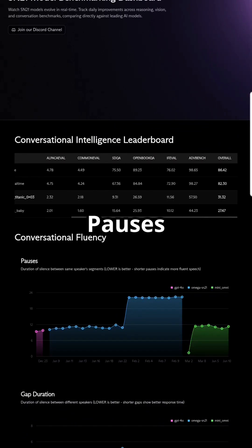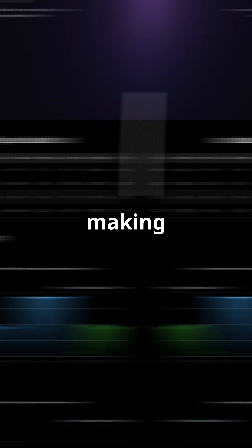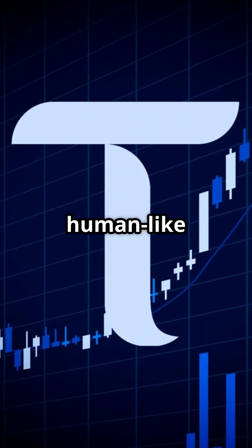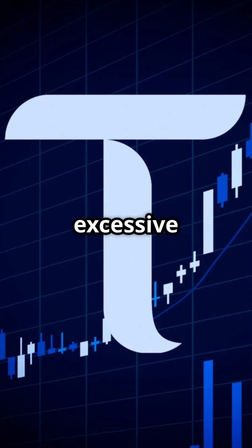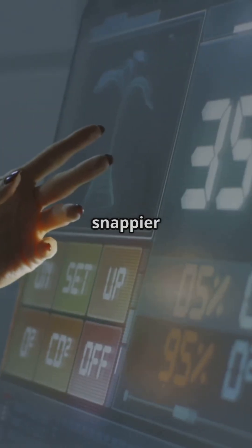Here's what the charts tell us. Pause is down 25% since March — SN21 models now respond nearly as fast as OpenAI's, making dialogues feel live. Overlap is now 0.6 seconds, human-like back-channel: SN21 captures natural conversational overlaps like mm-hmm and uh-huh, without excessive talking over each other. Gap duration cut to less than one second, meaning snappier responses.